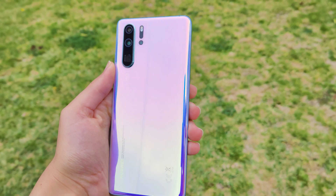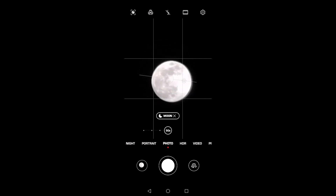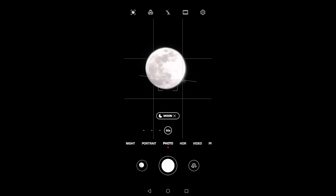It just means that we have all been lied to, and you should make your own judgement about moon mode going forward. I personally am fine with this because even though these shots are faked, it's still kind of fun to just take a photo of the moon whenever you want to.